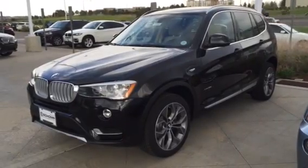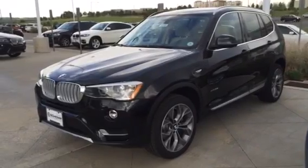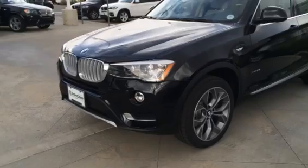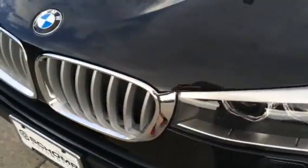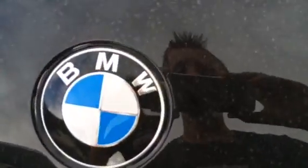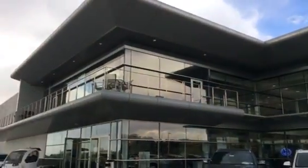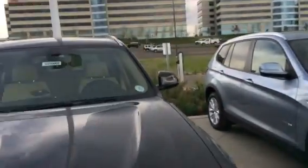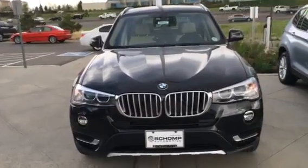Hi everyone, today we'll take an in-depth tour of the 2015 BMW X3 X-Drive 35i X-Line. Before I begin, I'd like to extend a big thanks and special shout out to Chomp BMW of Highlands Ranch, located in Highlands Ranch, Colorado, for allowing me to come out and video the 2015 X3 and some other vehicles.